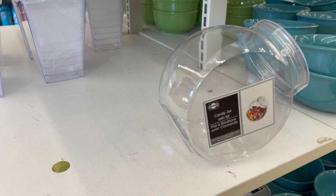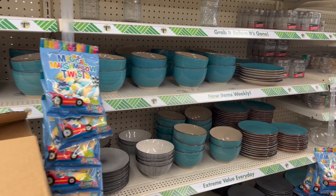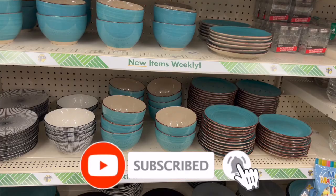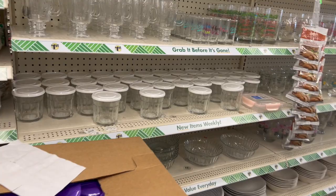That is everything new that I see at my local Dollar Tree. I hope you guys are having a fabulous, blessed day. Thank you so much for taking the time out of your day to watch my videos. If you like these videos, please remember to like, subscribe, and hit that notification bell so you never miss an episode. Don't forget to enter those amazing giveaways — I'm going to link those at the end of the video, they'll be pinned in the comments and in the description box. You guys stay blessed, I'll talk to you soon. Bye!